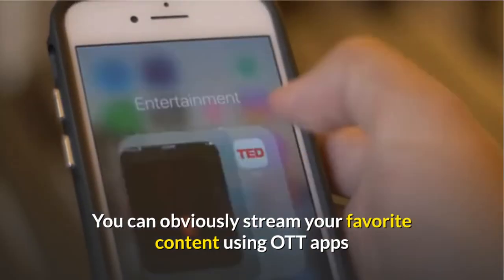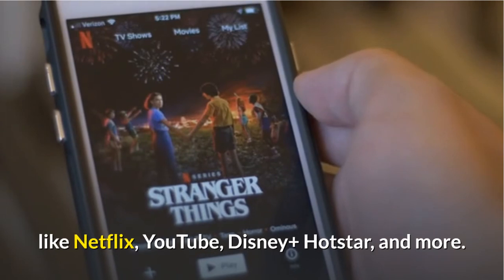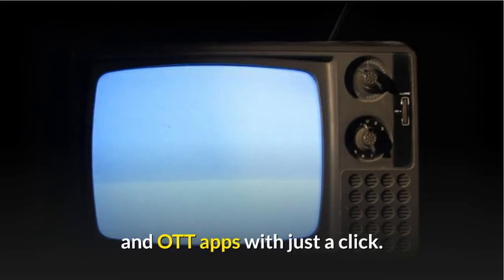You can obviously stream your favorite content using OTT apps like Netflix, YouTube, Disney Plus Hotstar, and more. The TV also comes integrated with a DTH set-top box to switch between TV channels and OTT apps with just a click.